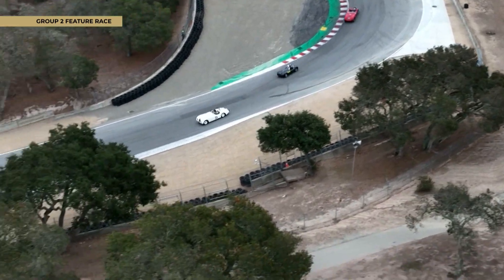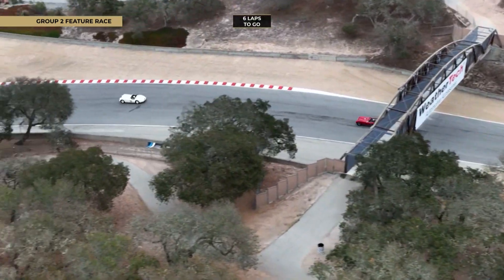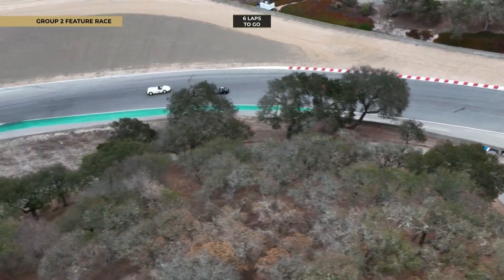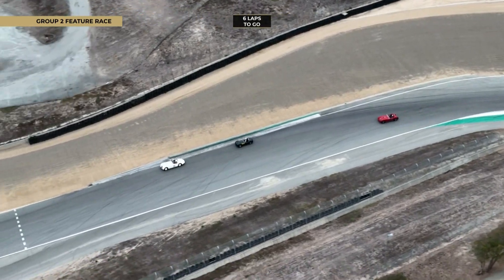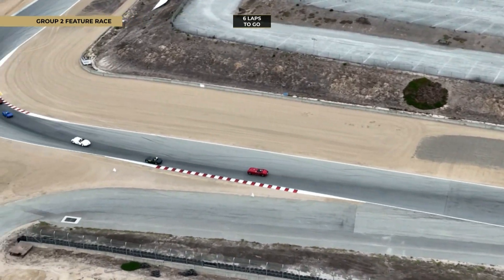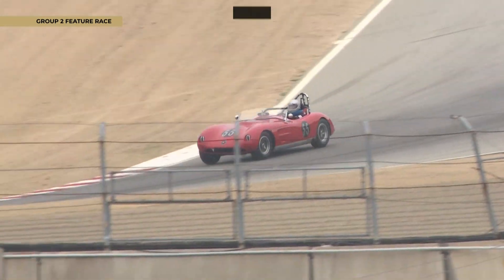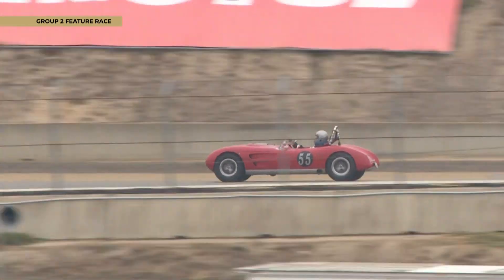Absolutely beautiful sights and sounds of these wonderful machines. As the day goes on, we've got quite a few special moments saved up.